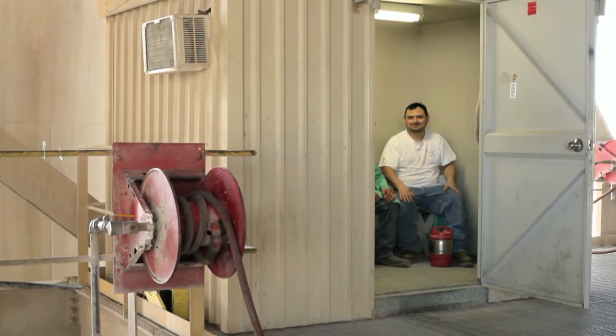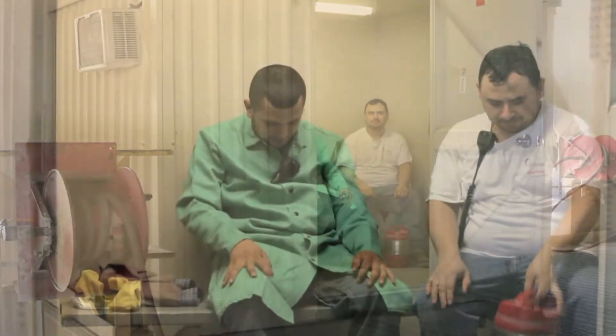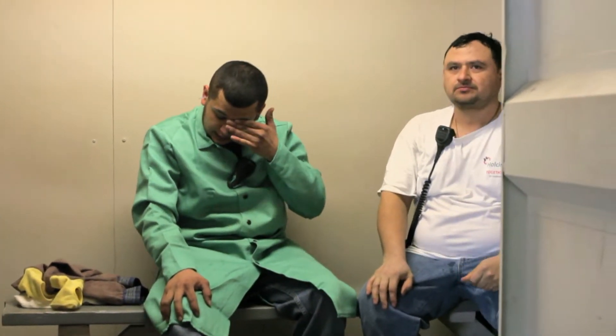Regular rest breaks are a must due to the heat and physical demands of this job. Drink plenty of water during your shift and let your supervisor know if you have any symptoms of heat stress.